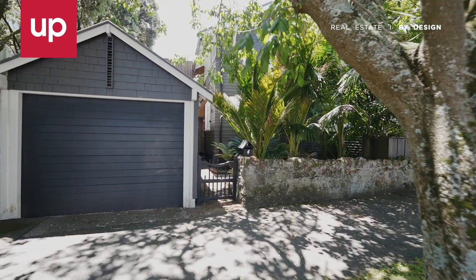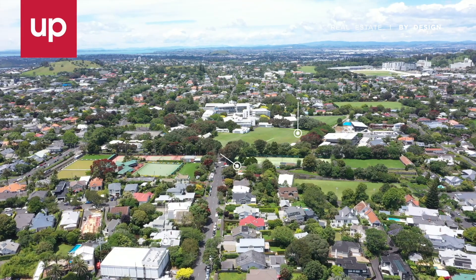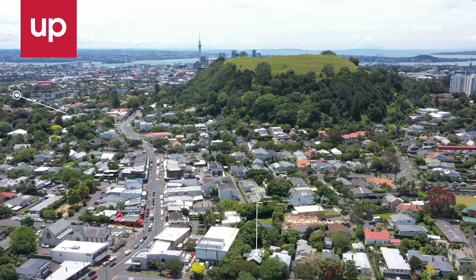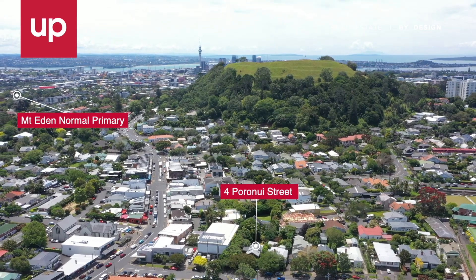Add garaging with plenty of storage and school zones that include Mount Eden Normal Primary, Auckland Normal Intermediate and double Grammar Zone, and you have family living that will cater for the generations.